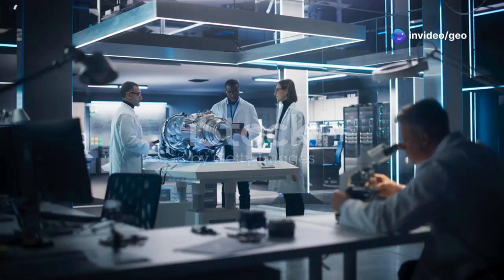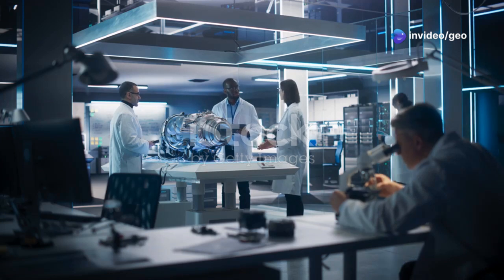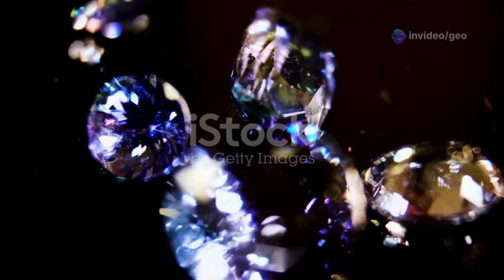Welcome Geo friends. Have you ever wondered if there's a mineral out there that could change the future of technology? Well, you're in for a treat.